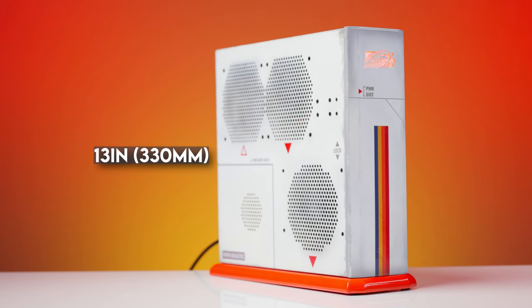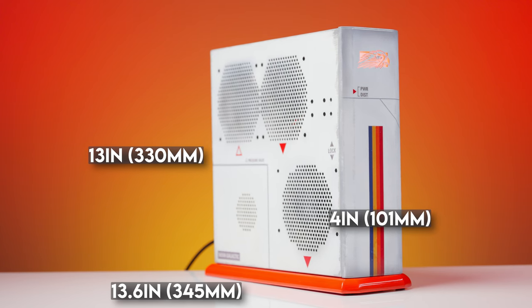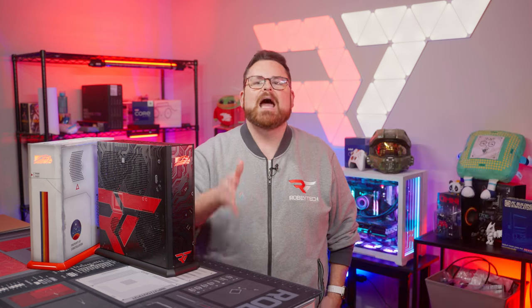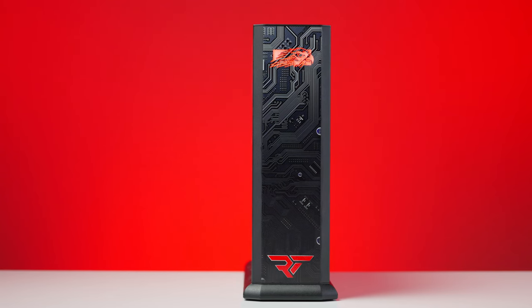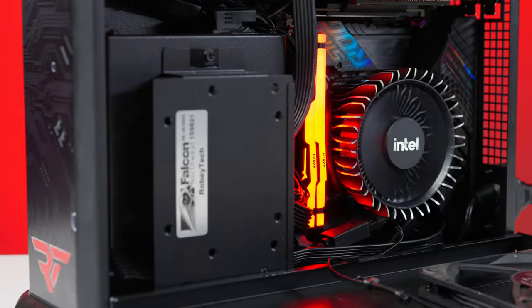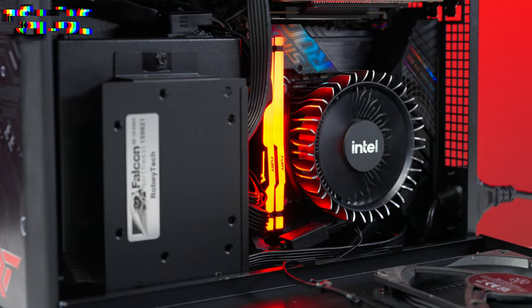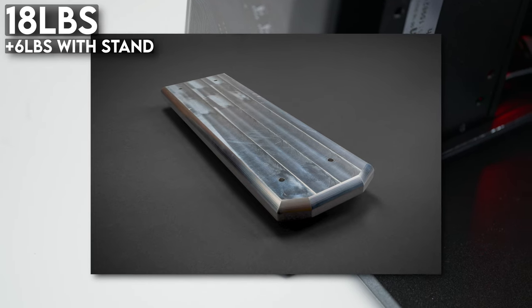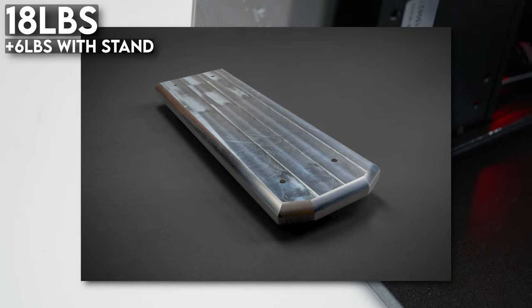Before we get into specs, let's talk about the physical size of the Tiki. The Falcon Northwest Tiki is 13 inches tall, 13.6 inches deep, and four inches wide — that is slightly bigger than two family-sized boxes of Froot Loops. As for the weight, don't let the size fool you. The Tiki might be small in size, but these bad boys are hefty. The PC alone weighs 18 pounds, but the aluminum stand adds another six pounds, so we're talking about at least 24 pounds of PC power.